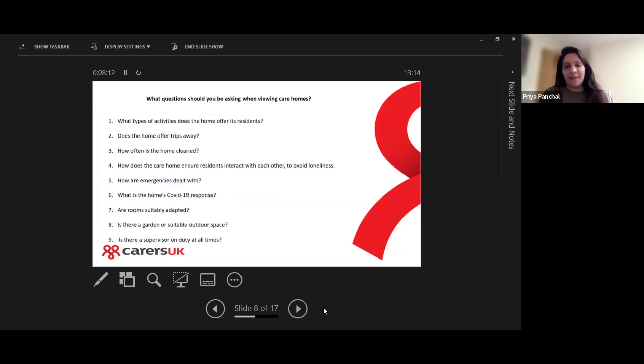When visiting care homes, it's really important to ask questions to help you make an informed decision. Some questions to consider: What types of activities does the home offer its residents? Does the home offer trips away? How often is the home cleaned — is it deep cleaned, and what is the cleaning routine? How does the care home ensure that its residents interact with each other to avoid loneliness?